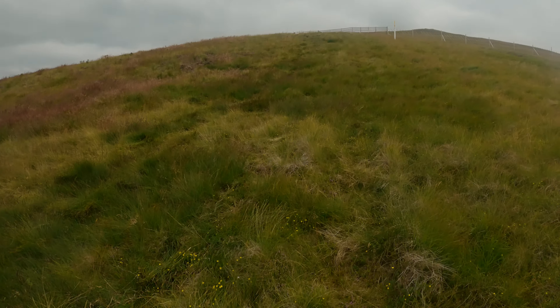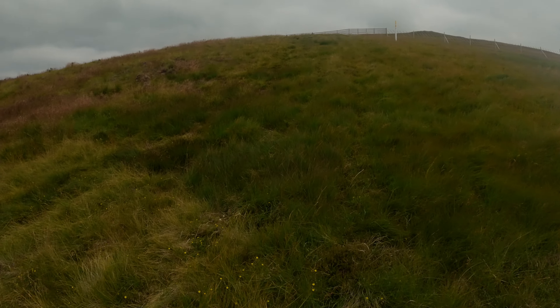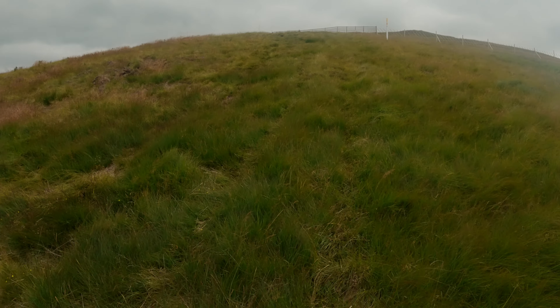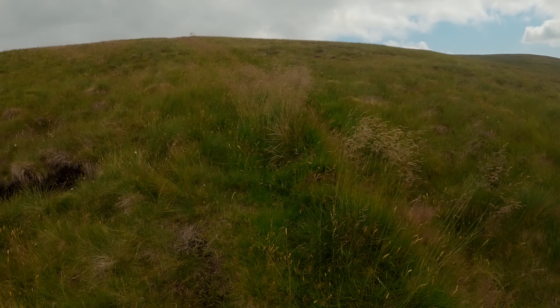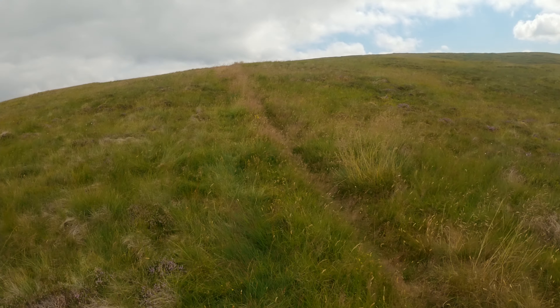I do love taking my bike for a walk. I mean, I have a dog — you'd think I'd take that for a walk instead. But I seem to spend more time walking this. Still walking. I think I should rename my channel 'Rusty Pushes His Bike Uphills'.